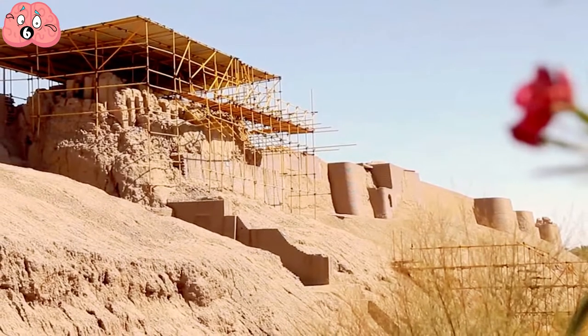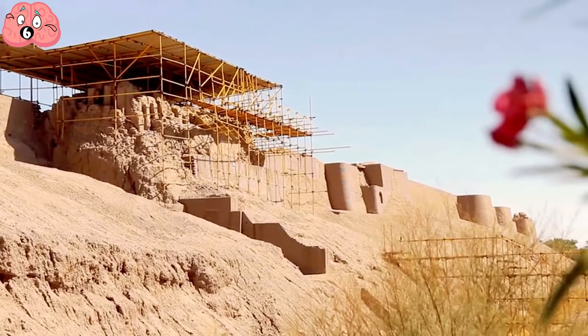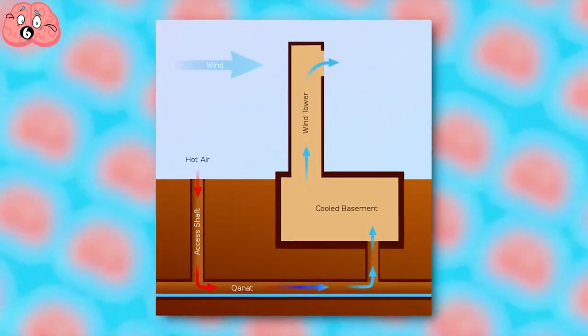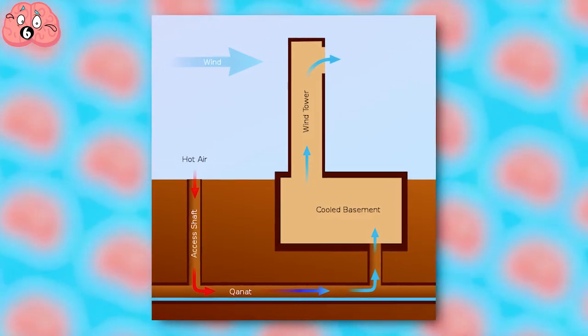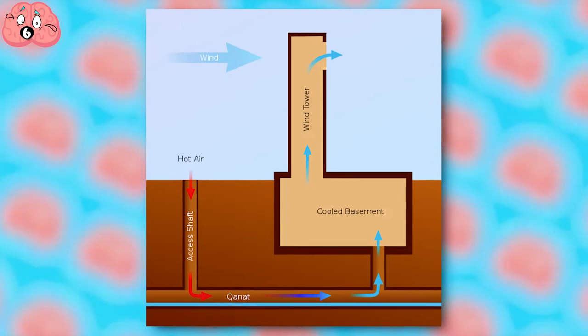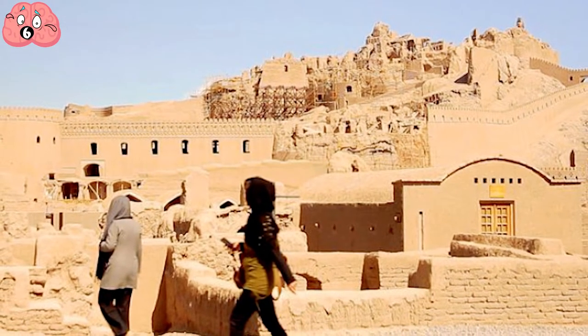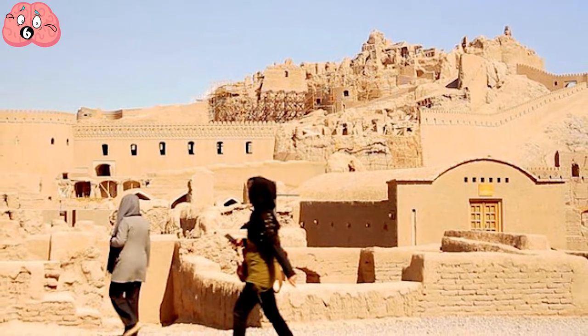Arg-e Bam's system of canal irrigation that runs below ground is incredibly advanced, and it even has its own ancient air-conditioning system. The desert wind is directed around the city using funnels protruding from buildings, and sometimes the wind was directed over pools of water to cool it further and remove dust. For those who lived within its fortified walls, this was a desert paradise, not just a desert oasis.